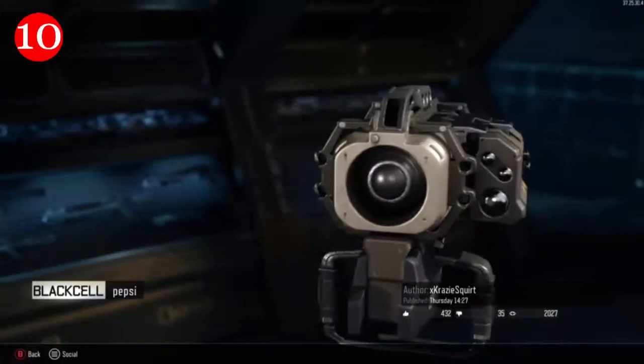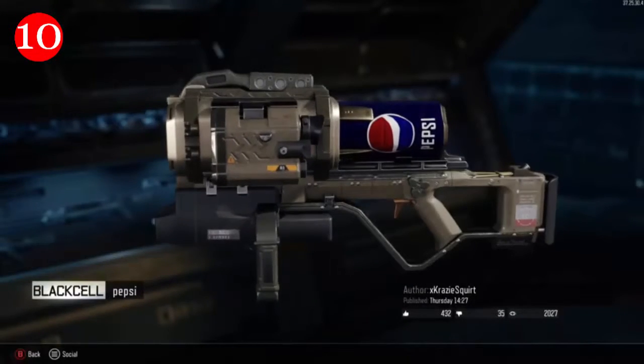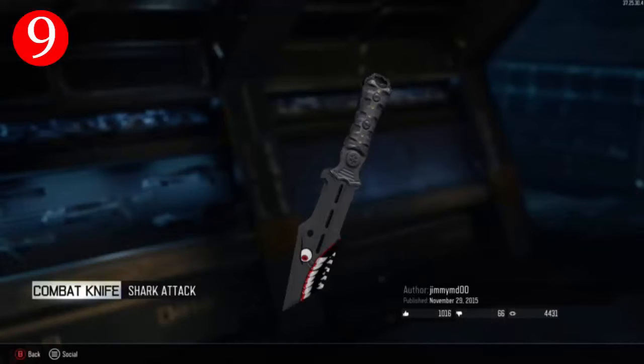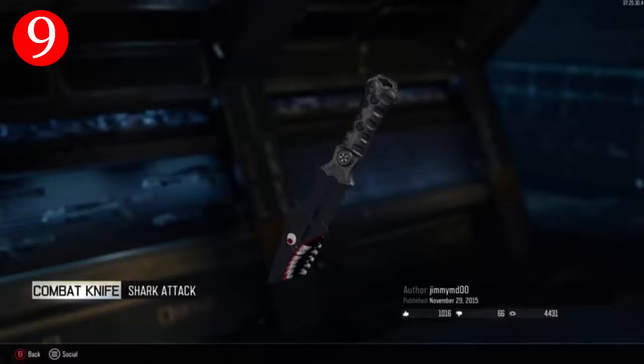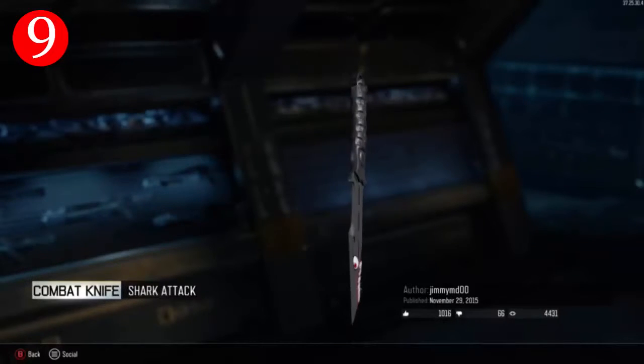Alright, so for paint job number 10, we got the Pepsi paint job on the Black Cell. I put it as number 10 because I didn't really like it that much, so let's get on to number 9. So at number 9, we got the Shark Attack Camo on the combat knife. This looks really dope. I hope you guys like this as much as I do. Let's get on to number 8.